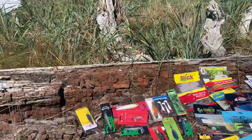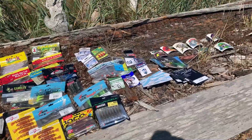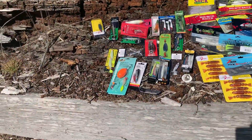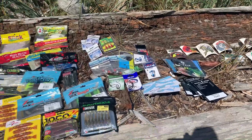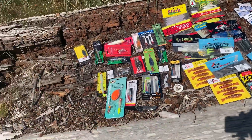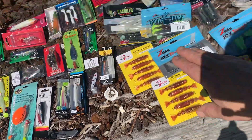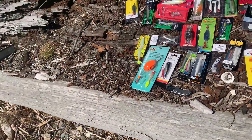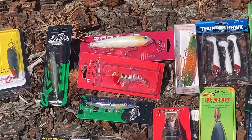Sorry about the shadow, but this is the time of day I'm filming. This is everything I got in a 10-month subscription. There were two boxes that had identical things in them — same stickers and so forth. Let's go through and show you all the different lures.